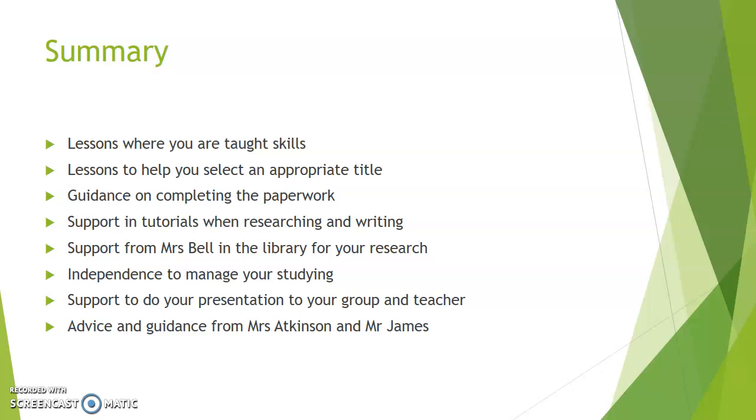The lessons will also help you to select an appropriate title. All titles have to ensure that you can deliver a very successful project, and we will spend quite a bit of time in the autumn term making sure you get the right title. We won't let you start a project without a title — in the form of a question — that is absolutely appropriate and set up for you to be successful. Your teacher and tutor will also give you guidance on how to complete the paperwork, taking you through it step by step. In those lessons, we will also teach you different skills that you can use to do your project.